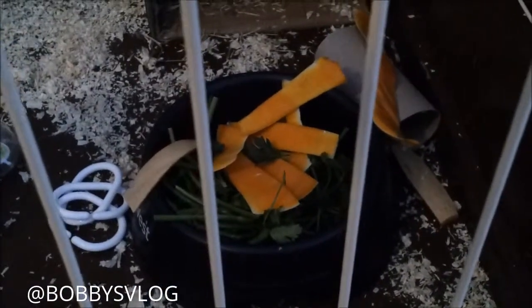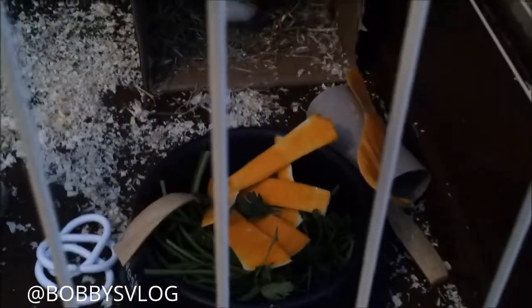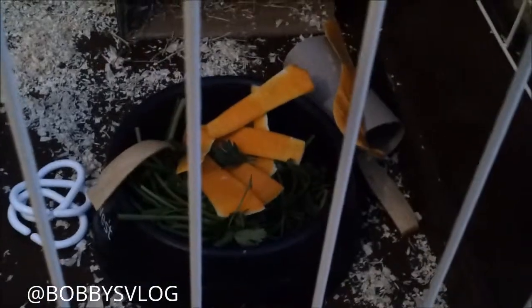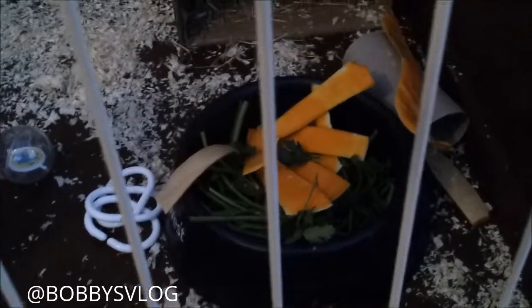I'm really loving this butternut squash that I'm making butternut squash soup with today, and so I thought I'd just give him some bits of that as well. He's eating the parsley too — he's had quite a bit of parsley. He's never had parsley or butternut squash before, so I'm not sure he's quite accustomed to it.